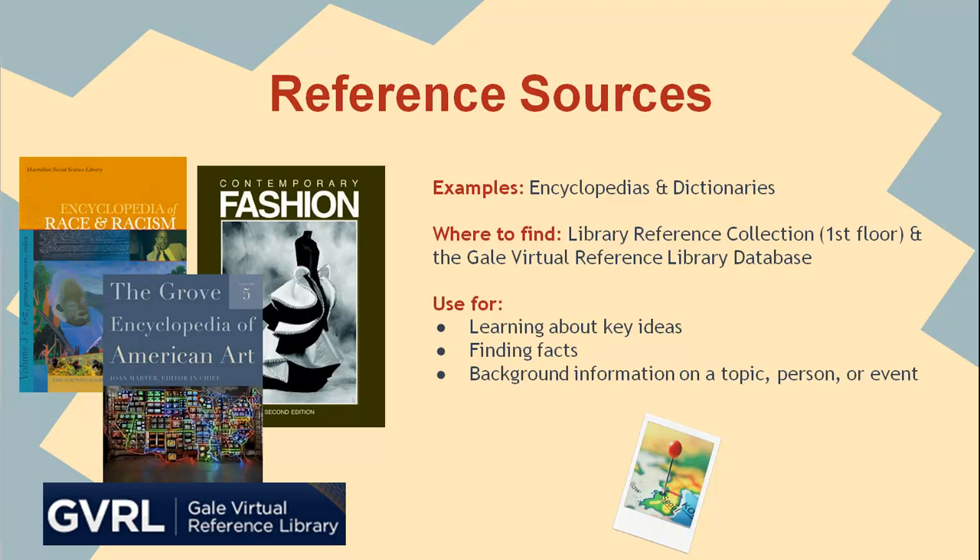So next time you need to learn about key facts, ideas, or uncover background information on a topic, person, or event, consider accessing the library's print reference books or see what we have in some of our reference databases, like Gale Virtual Reference Library.